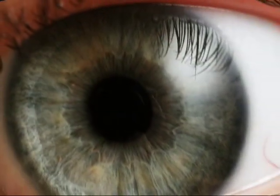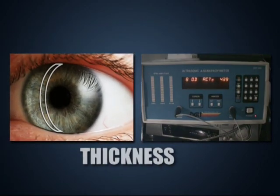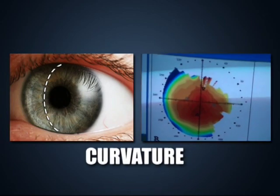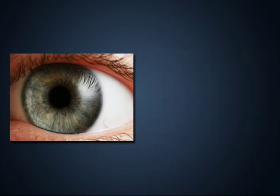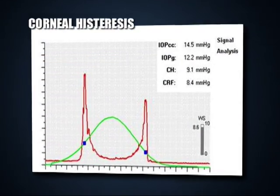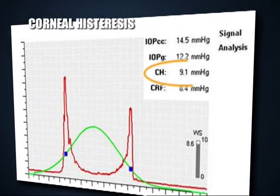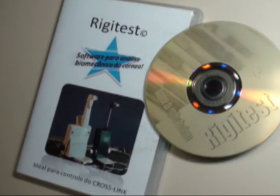What limits can we define? The current approach provides anatomical information such as thickness, curvature, and diameter, but little about biomechanical properties such as hysteresis or total rigidity, which can be obtained with the new Rigides software.